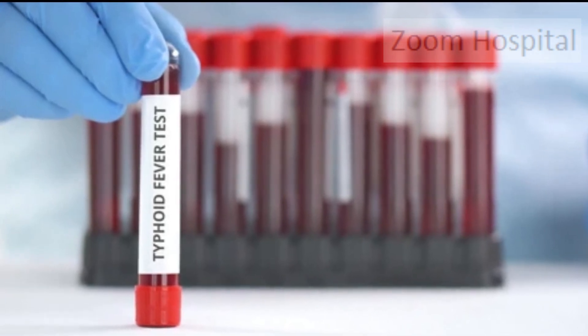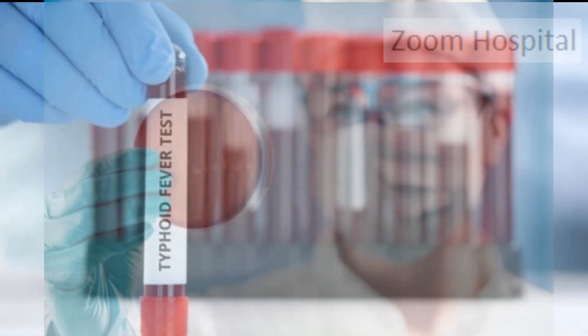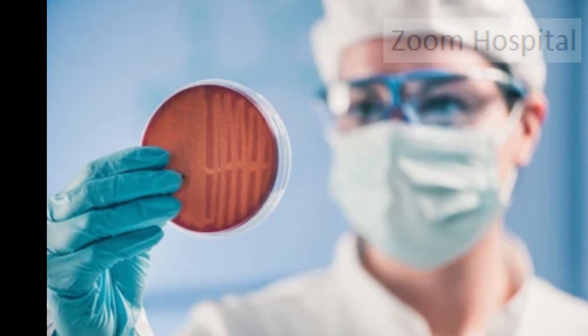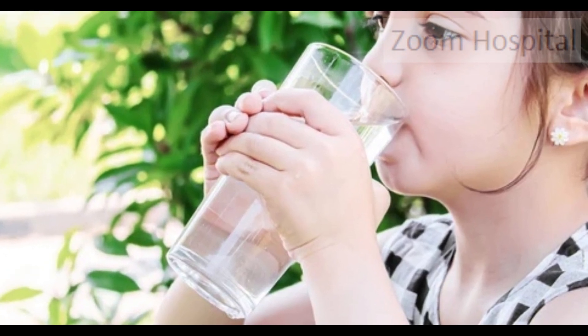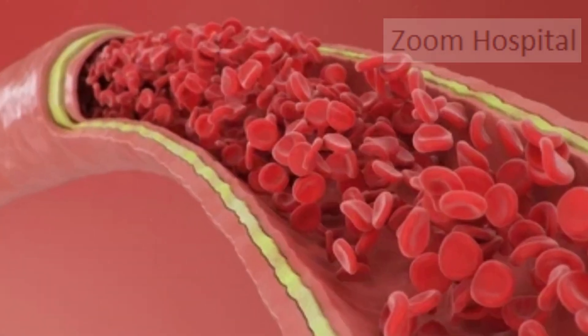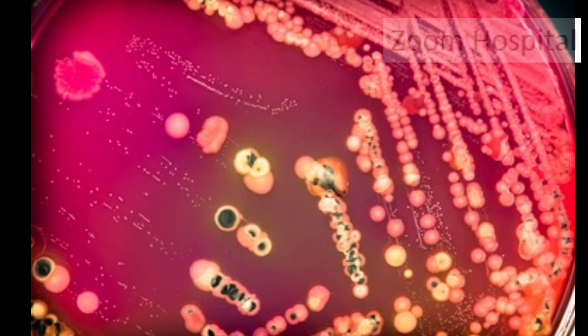The best time to test for typhoid is the early days of infection, usually before the first symptom. The highest levels of bacteria in the blood during testing are likely present before symptoms develop. Consider Mr. John, who drank contaminated water one week ago and walked into a hospital to complain of stomach pain and fever. If he is having typhoid, taking his blood sample for culture at this time will not give a positive result for typhoid bacteria.